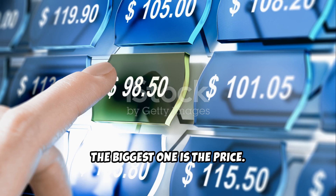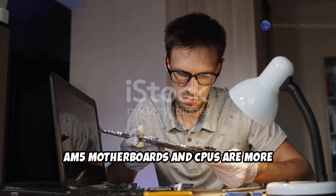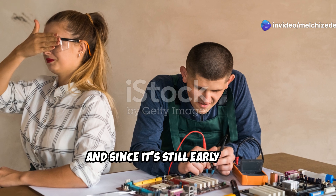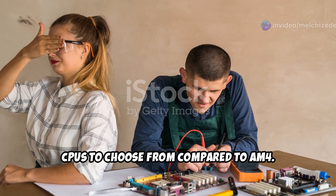Of course, being a new platform, AM5 does have a few drawbacks. The biggest one is the price — AM5 motherboards and CPUs are more expensive than AM4 options, and since it's still early days, there aren't as many motherboards and CPUs to choose from compared to AM4.